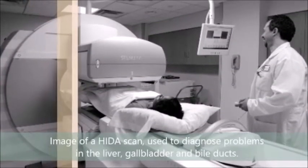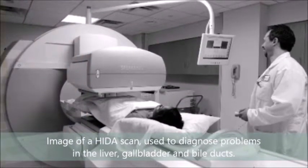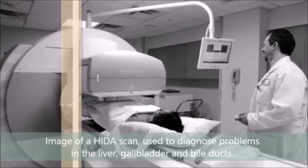It's used to image the skeleton and heart muscles specifically, but also to image the brain, kidney, lungs, liver, spleen and bone, and also for blood flow studies.